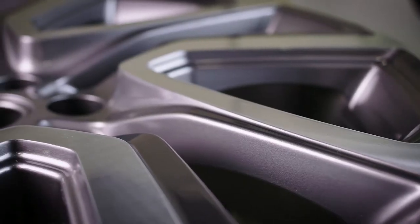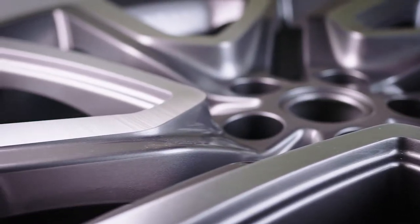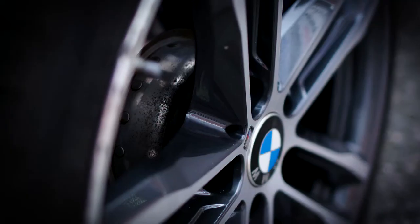The general consensus from customers when they collect their vehicles is they can't quite believe how much it looks like new. We're already getting lots of enquiries from lease customers. If you've got a car coming to the end of its lease or you're about to sell it and you turn up to the dealership with four badly scuffed wheels, you're going to be penalised on price.